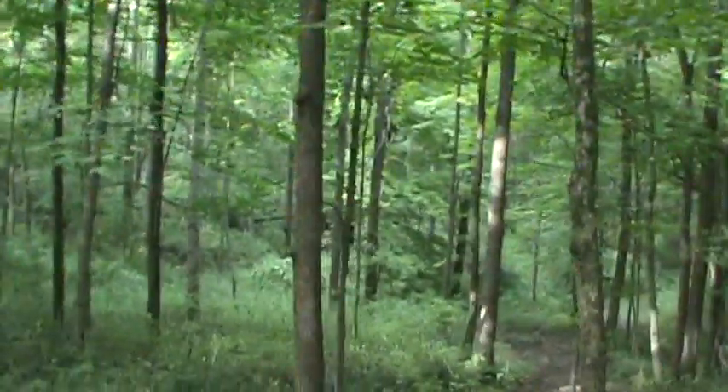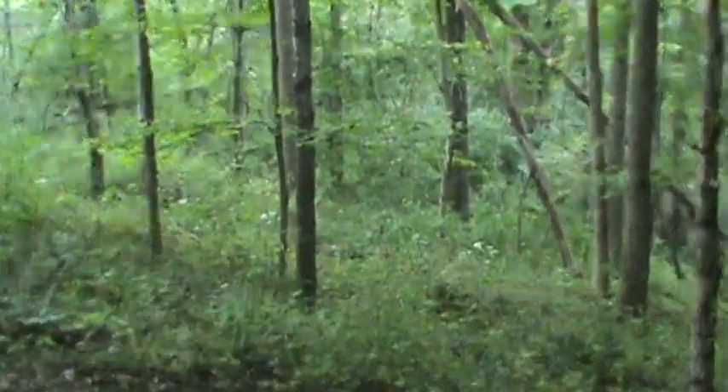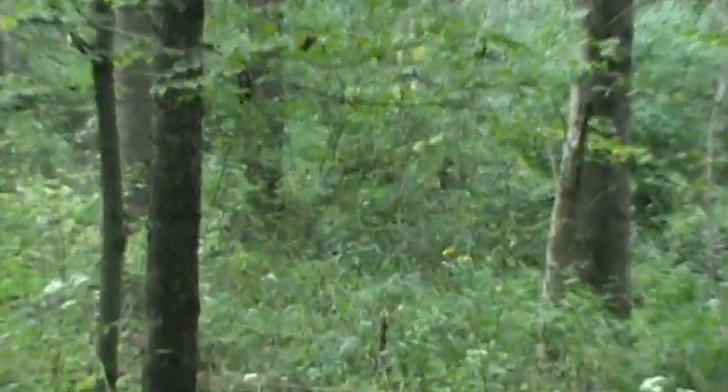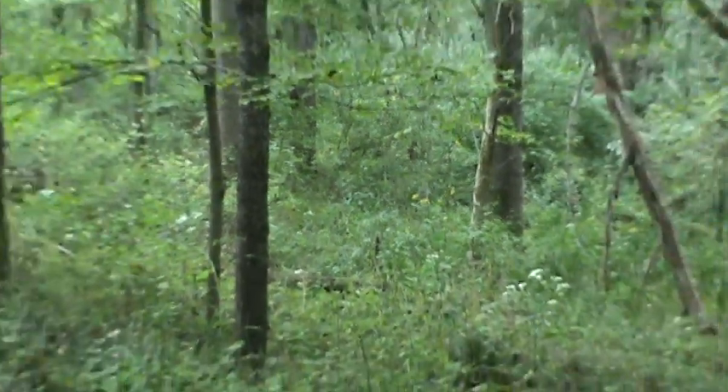I think a couple years ago, I had a sighting right up there. One walked right down through there — it was a small one.